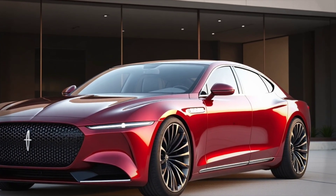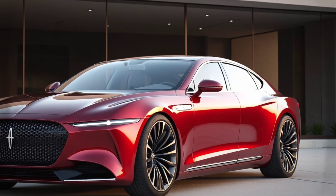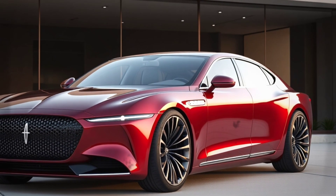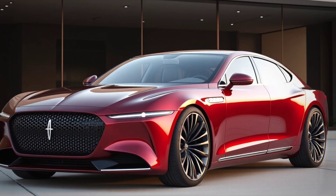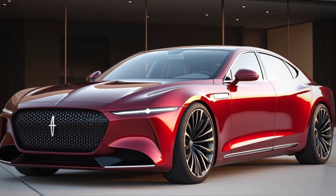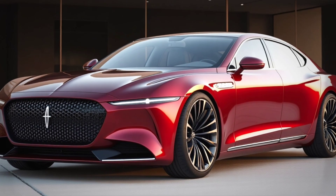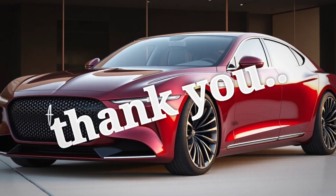The 2026 Lincoln Mk9 symbolizes the evolution of luxury cars, combining visionary design, high performance, and intelligent technology in one vehicle that is ready to face the future of the automotive industry.